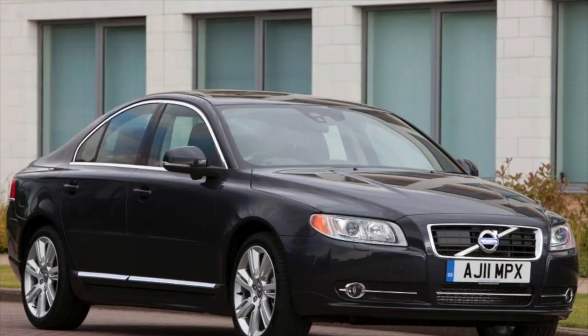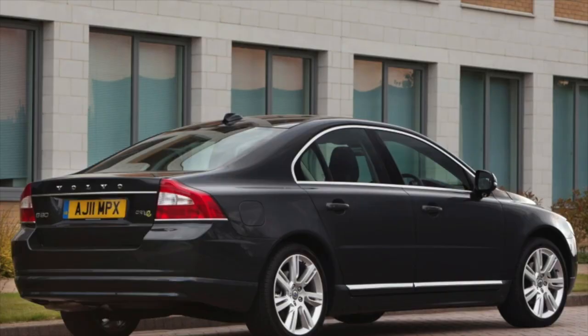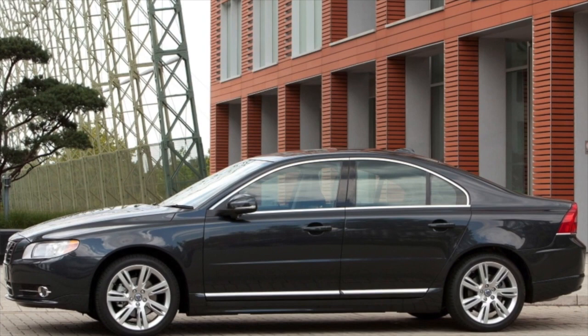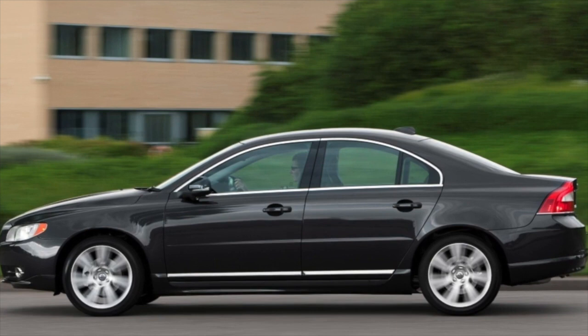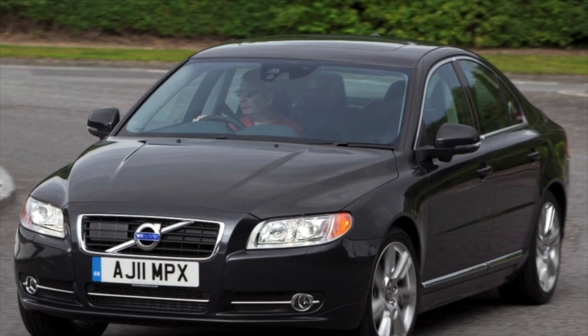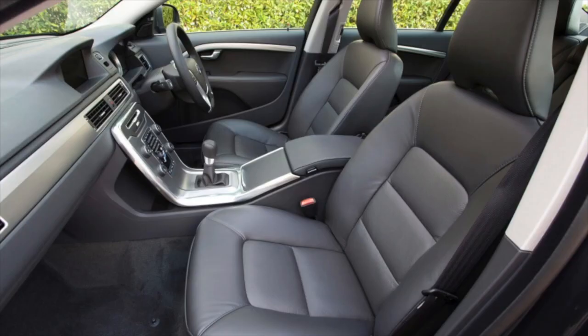Interestingly, car thieves are not interested in the Volvo S80 itself — classmates from BMW or Mercedes-Benz are hijacked more often. However, it's worth checking whether the car has been properly locked, as the keyless entry system and central locking on the Volvo S80 can be temperamental. The rest of the electrics are practically problem-free; you can complain about weak door limit switches and the overrunning alternator clutch, but against the background of problems that owners of German premium cars face, it all seems like a trifle.